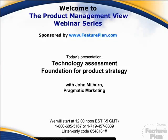Welcome, everyone, to another session of the Product Management View webinar series. Every Wednesday at 12 noon Eastern Standard Time, product management professionals can pick up the latest in thought leadership tips and tricks.